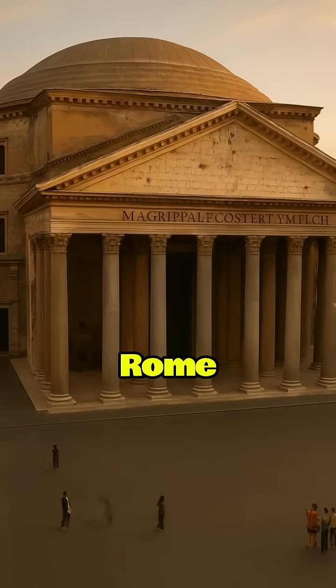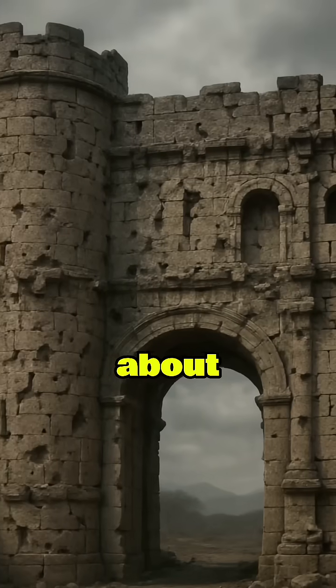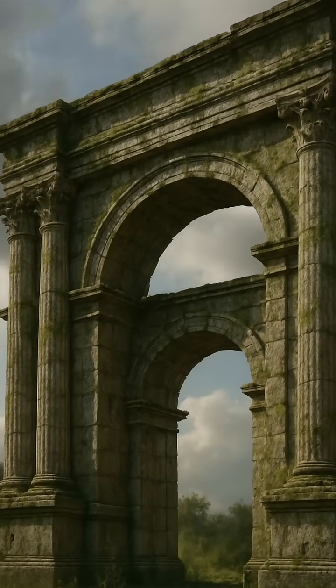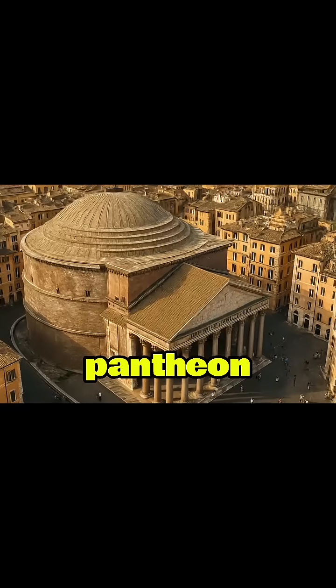What if I told you some buildings from ancient Rome are not only still standing, but still in use today? We're talking about structures that have survived wars, earthquakes, and centuries of weather. Let's begin with one of the most iconic survivors, the Pantheon in Rome.